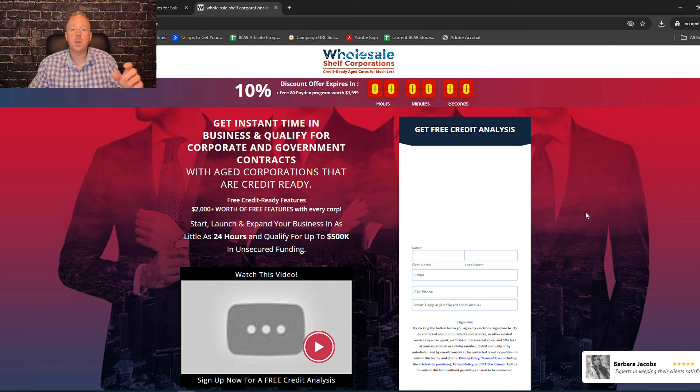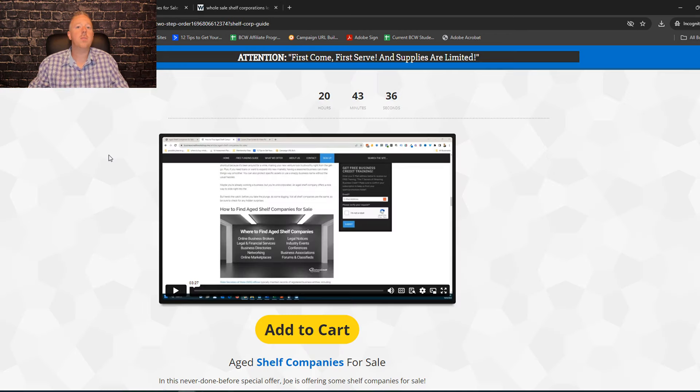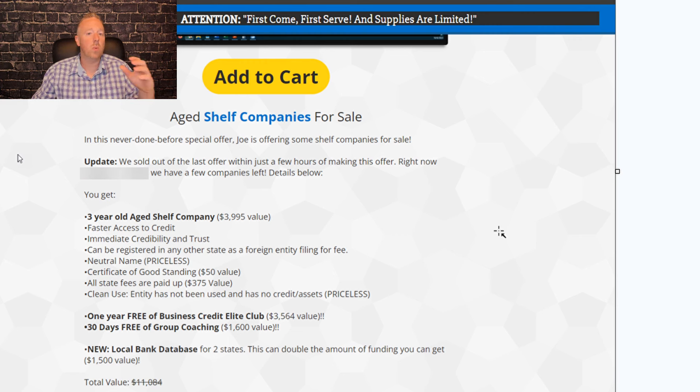When you buy a shelf company, you definitely want to find a company you're familiar with — and even better if you can get a referral. There are websites like Wyoming Company, Wholesale Shelf Corporations, and even our company at Business Credit Workshop that has options for you. What we offer is clean, unused companies with no credit attached, seasoned at more than two years old, and it comes with free training on what to do with your shelf company to get it established and boost your business credit score.